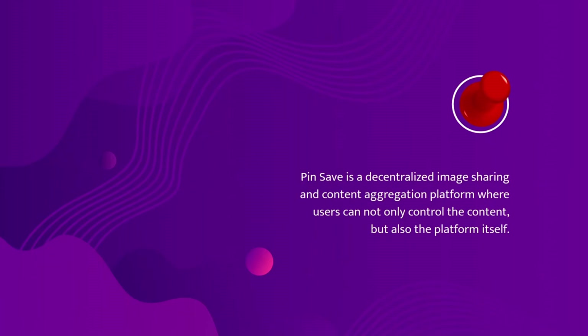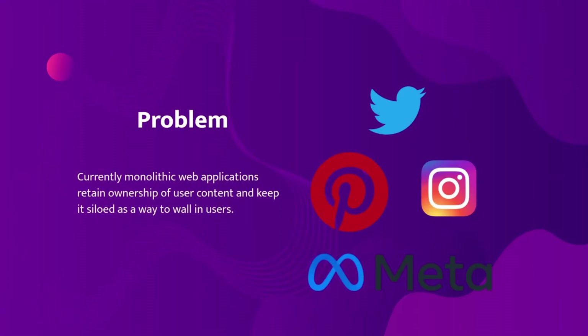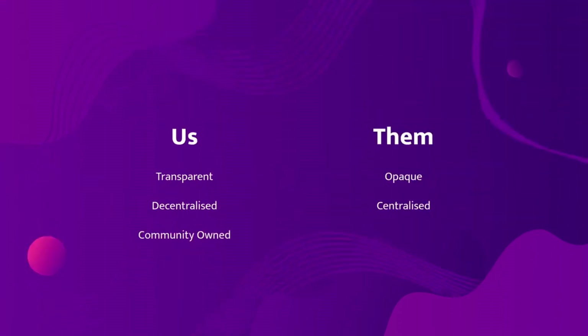Pinsafe is a decentralized image sharing and content aggregation platform where users can not only control the content but also the platform itself. The problem we are trying to solve is that currently monolithic web applications retain ownership of user content and keep its C-load as a way to wall in users. Our application, in contrast to big social networks, is transparent, decentralized, and community-owned.